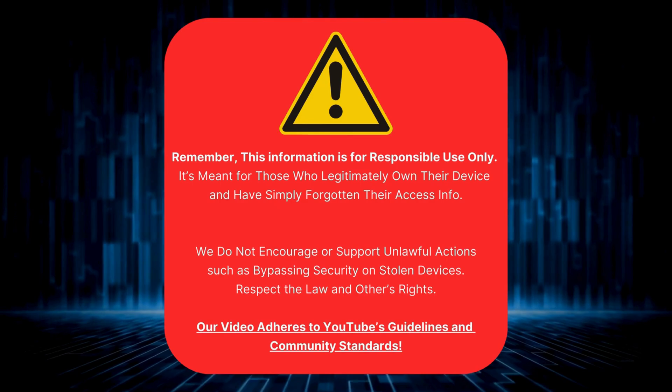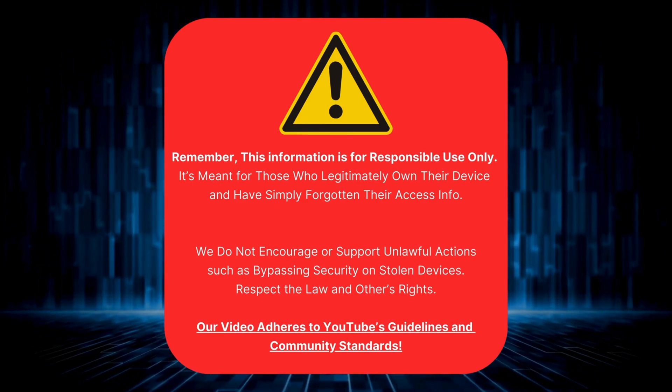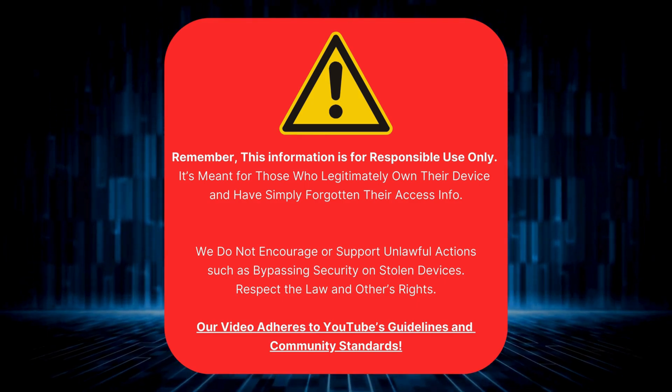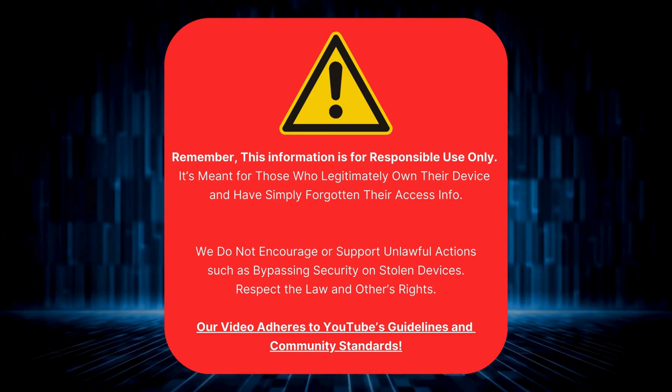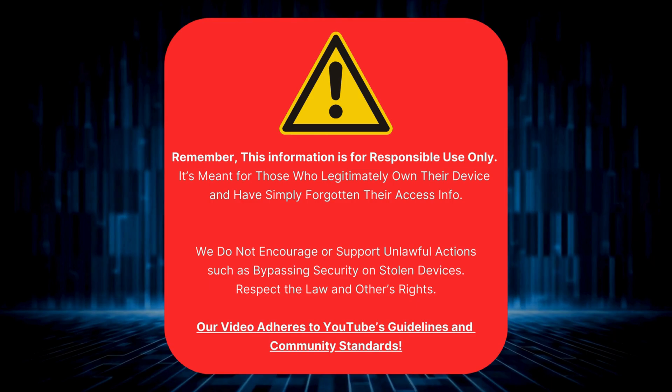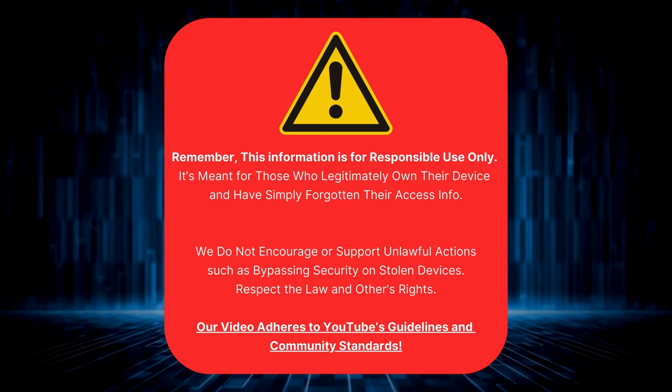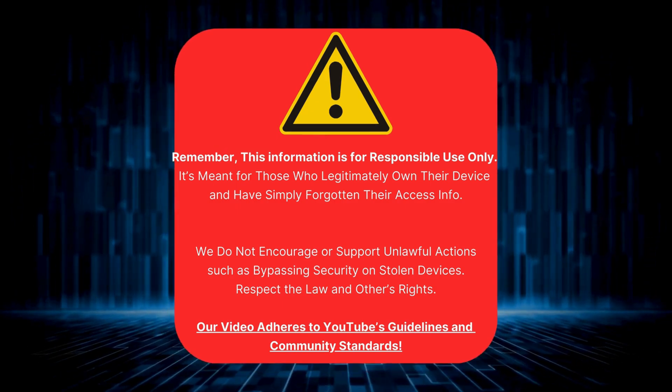Just a quick reminder: this info is only for folks who really own their devices but have just forgotten their access details. We're not here to help anyone sneak around security on devices that aren't theirs. Let's keep things legal and respect everyone's rights. This video follows all the rules set by YouTube, so rest easy. Now that we're clear on that, let's get back to it.